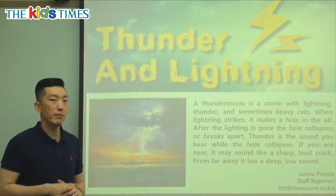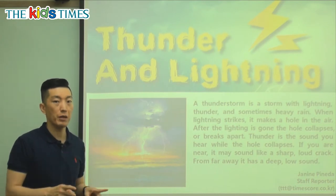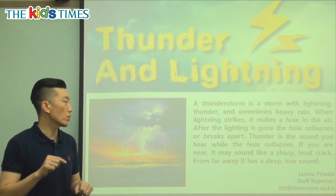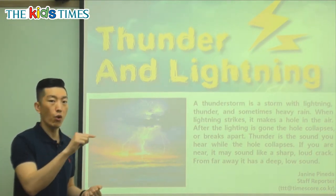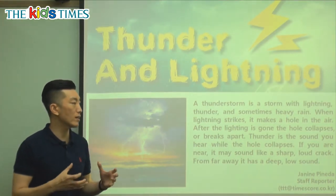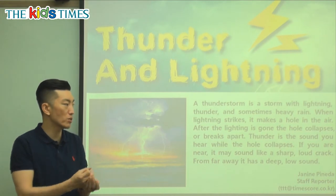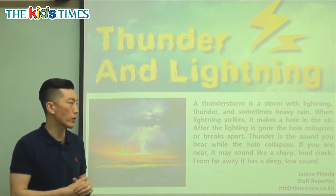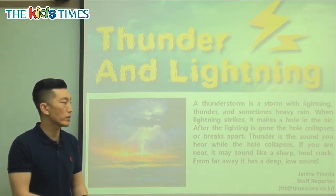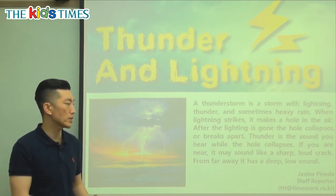When lightning strikes, it makes a hole in the air. It's kind of like when you take a piece of paper and punch a hole through it — that's what's happening. So if the paper was the air, what the lightning does is it makes a hole in our air. After the lightning is gone, the hole collapses or breaks apart. Collapses means it crumbles or breaks apart — like a building or a tower built with toys that falls down.